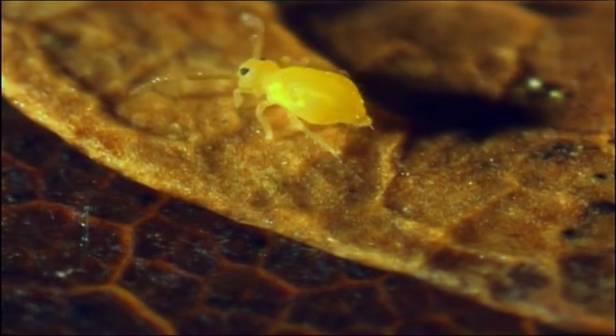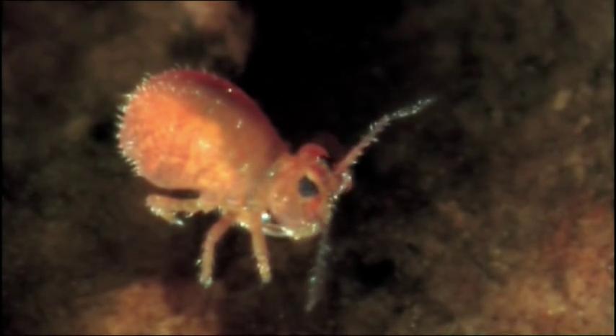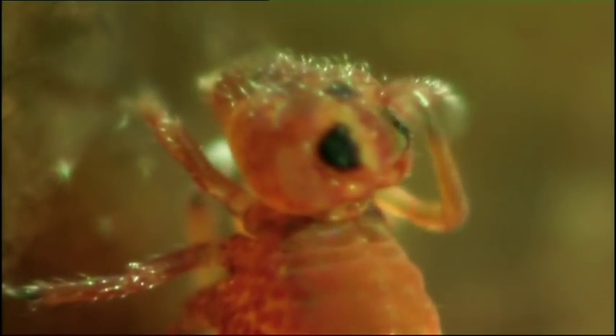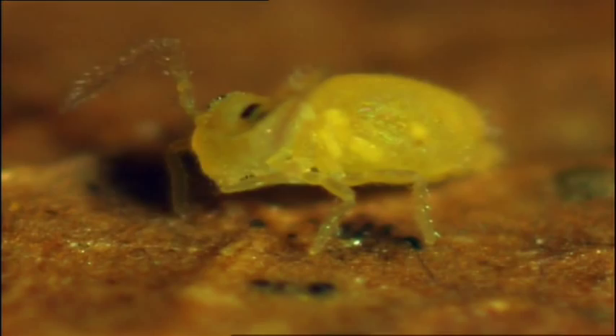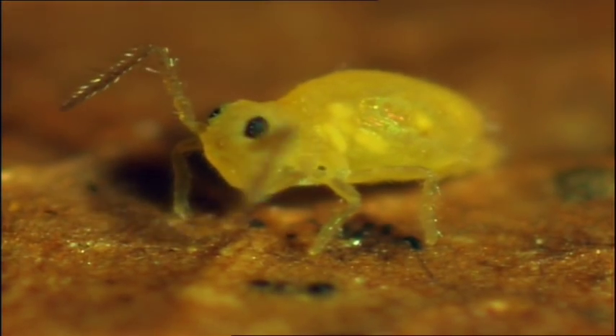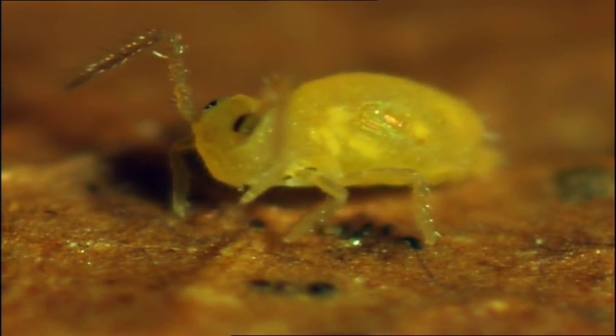Drying out is a very real danger for them, and some waterproof themselves regularly with a droplet of special grooming fluid. You might even say that they have turned bathing into an art form. They even have two inflatable tubes that enable them to get to those hard-to-reach places.